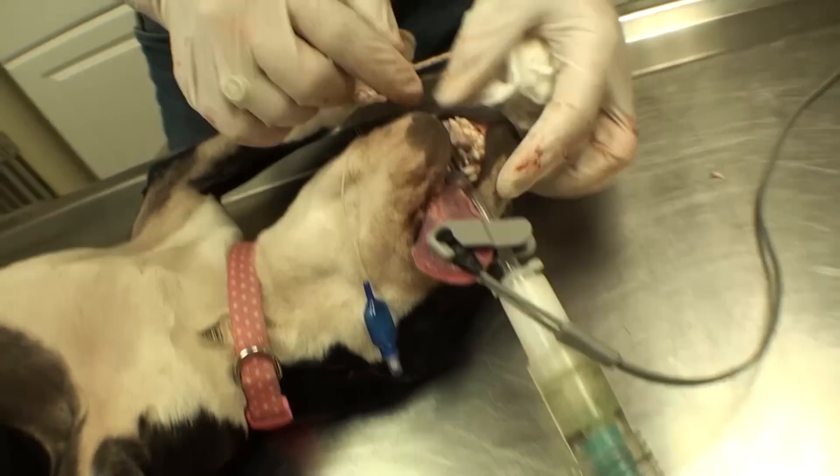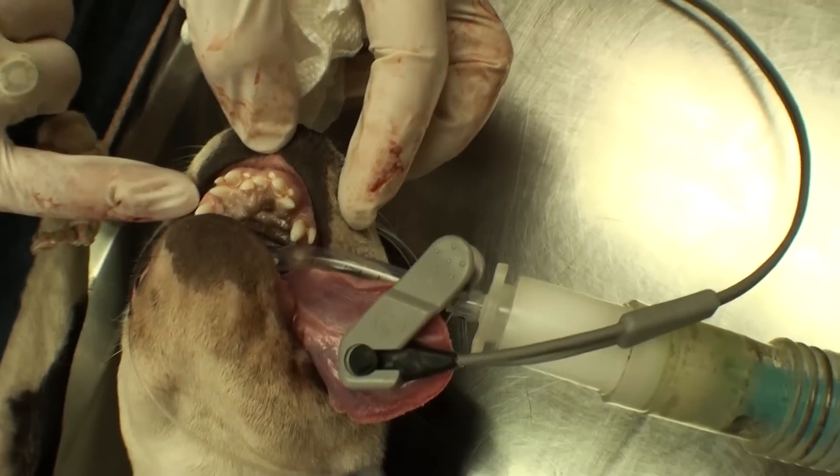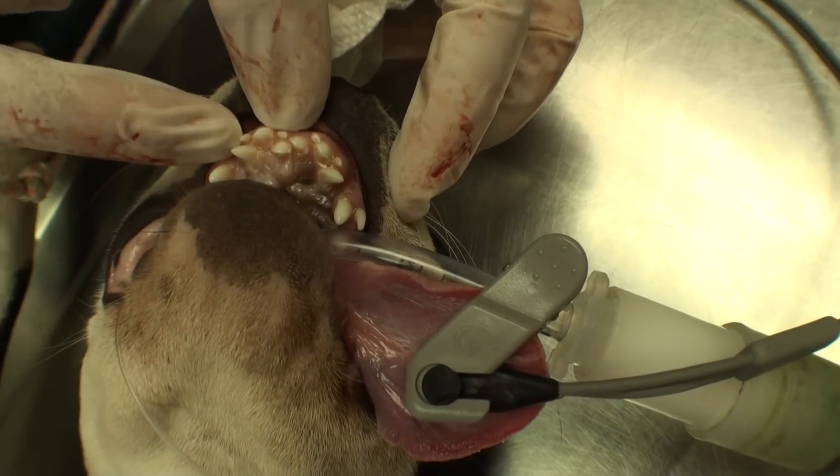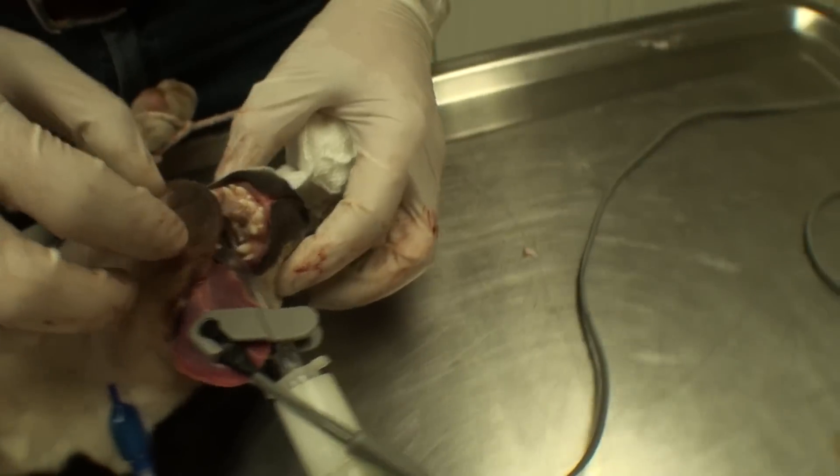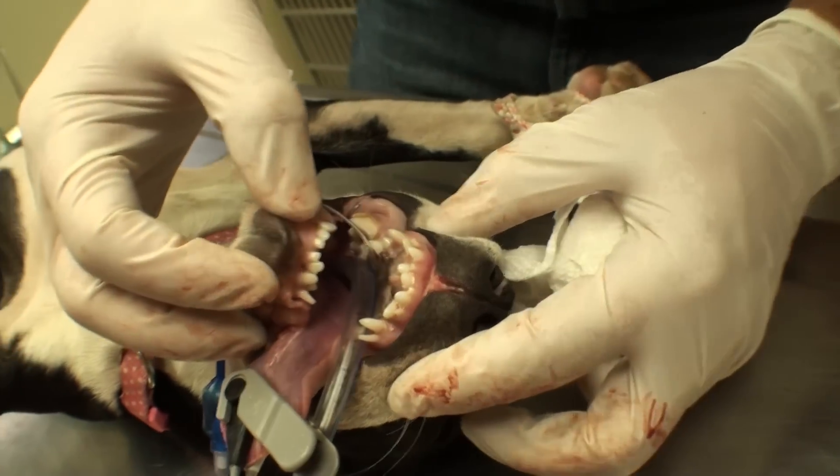While she's upside down I'm going to start pulling teeth. You can see it looks like she's got a shark mouth. She has a bunch of baby teeth that did not fall out because her teeth are just nuts. She needs braces but we're not going to do that, so we'll just pull her baby teeth out.